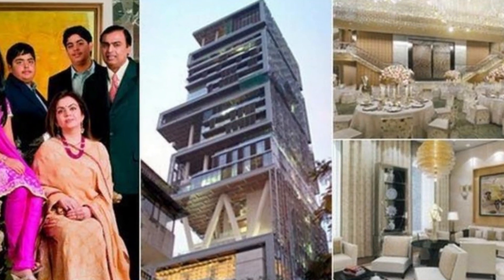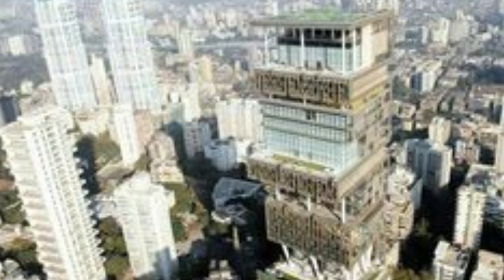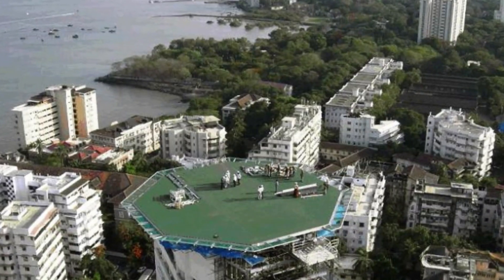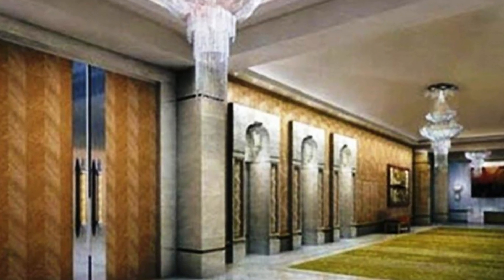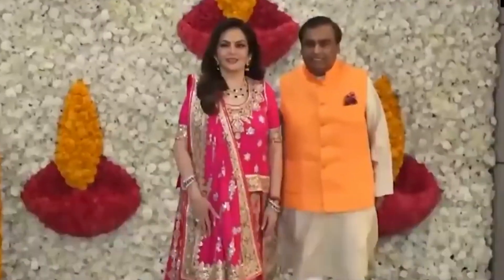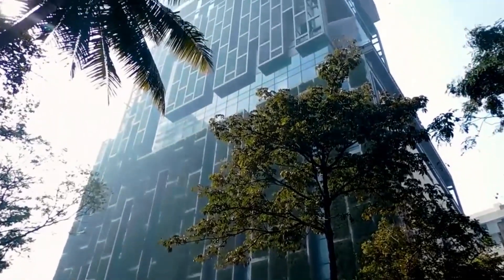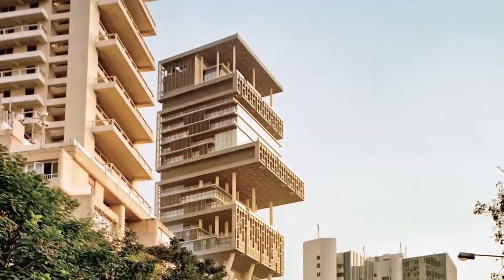A complete tour of Mukesh Ambani and Nita Ambani's house. Mukesh Ambani's Antilia is a 27-story building with three helipads and six floors of car parking. Reliance's Mukesh Ambani and Nita Ambani are the owners of the second most expensive home in the world. The luxury house ranks right after Buckingham Palace.